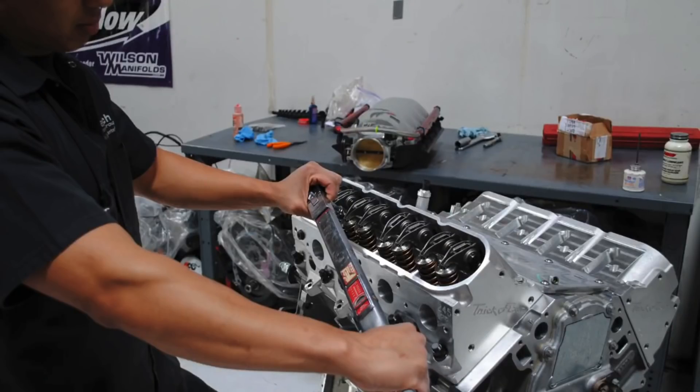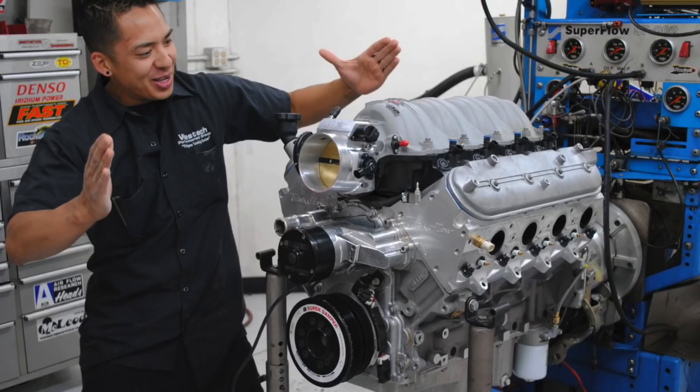In this video we're going to cover the build-up of a 700 horsepower pump gas 454 LS stroker combination, and this was basically one of the three times in my history that Brian has come to me and told me something and I told him that's never going to happen. So let's take a look back down memory lane.